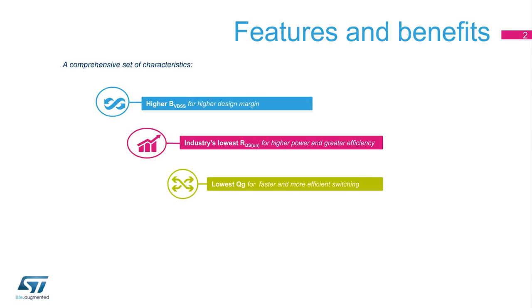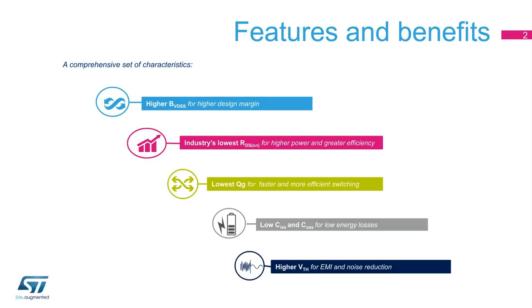The series also reduces gate charge for faster and more efficient switching. The devices have low input and output capacitances, which enable zero-voltage switching with minimal energy loss. Another feature is the high-threshold voltage that helps reduce electromagnetic interference and the noise of the system.